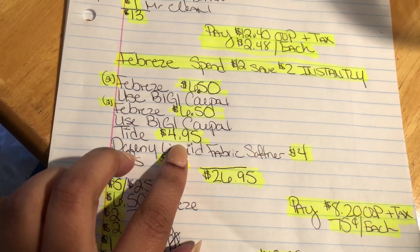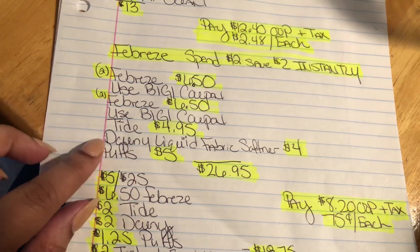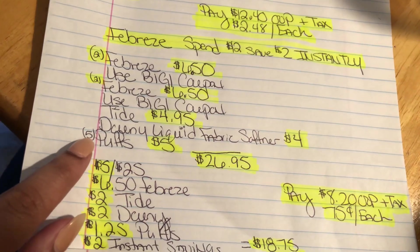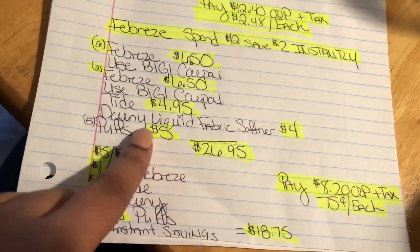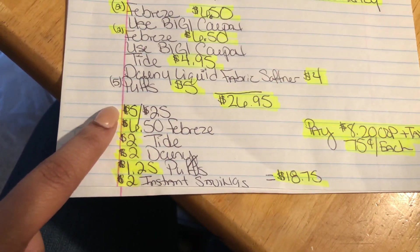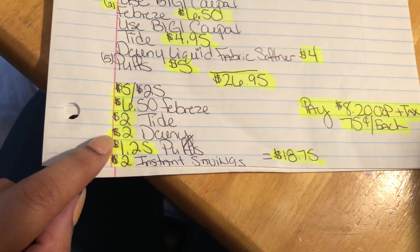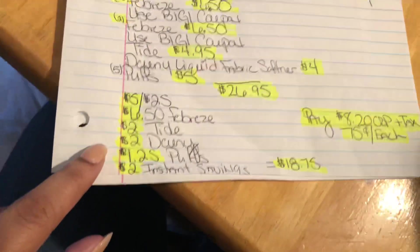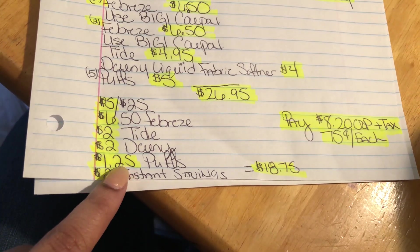We're going to do a Tide, on sale this week for $4.95 — you can do the pods or the liquid — and we got $2 off coupons from the P&G for each of those. Downy Liquid Fabric Softener is $4 on sale this week. And then we have the Puffs — they have them five for $5, but you do have to buy all five to get that price. That brings our total to $26.95. Put in your phone number for the $5 off $25. The Febreze coupons already came off, $2 for the Tide, $2 for the Downy — these are also on your digital app or on the P&G insert. And $0.25 for each box of Puffs, so $1.25 for the Puffs.